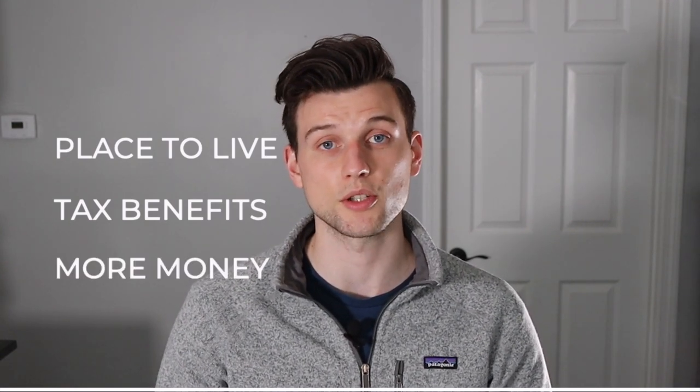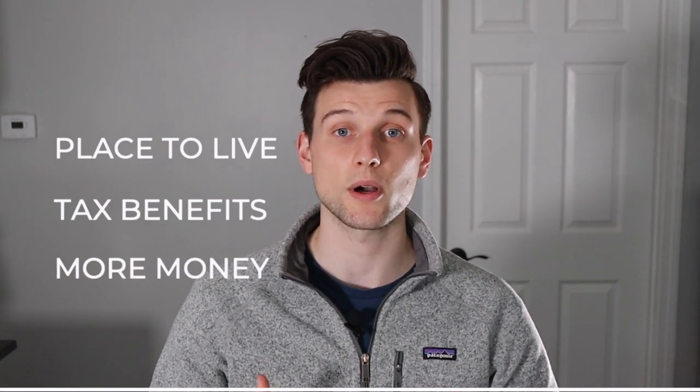House hacking is awesome because it not only allows you to have a place to live, it offers you tax benefits, it gives you more money freed up to invest in more things, and it gives you an investment property once you decide to move out.